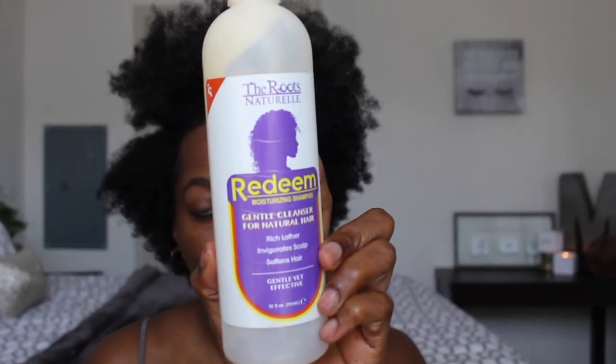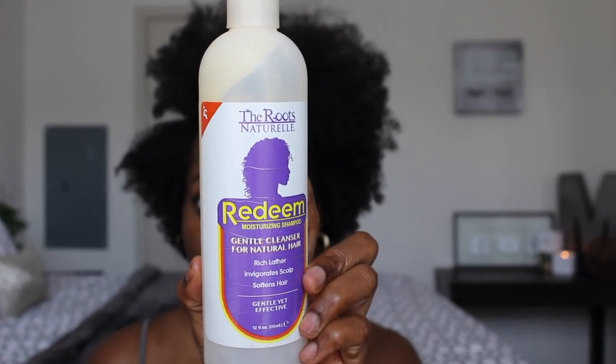The next thing I like to do is use my staple product, the Roots Natural Redeem Moisturizing Shampoo, which is a gentle cleanser. This stuff lathers so quickly and you do not have to use a lot.